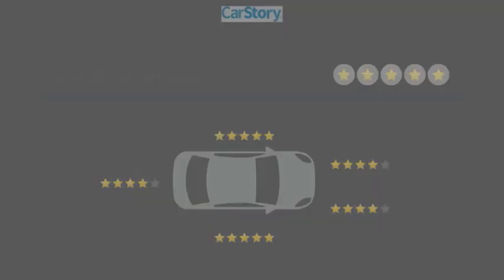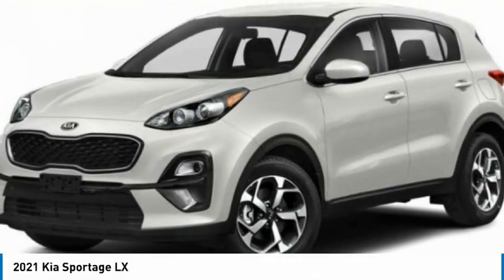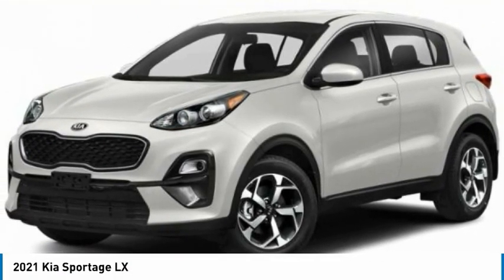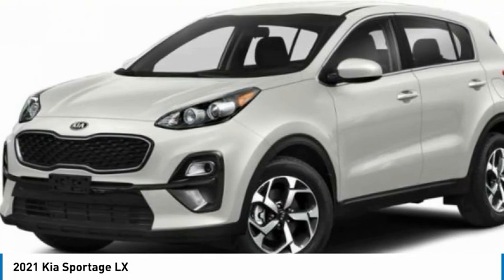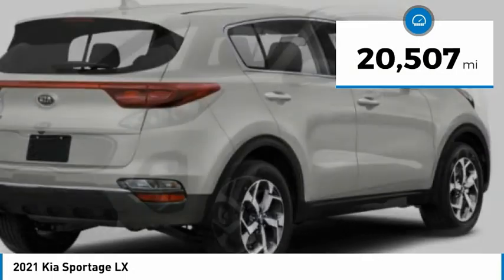You are going to love the Sportage with its sleek and stylish exterior and its roomy, feature-laden interior. The Sportage both looks good and performs well on the road. This vehicle has less than 25,000 miles.